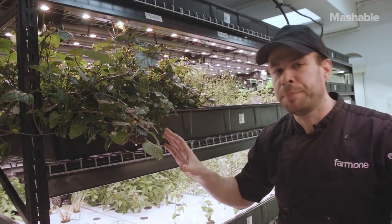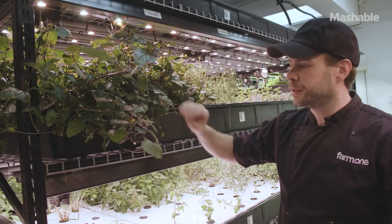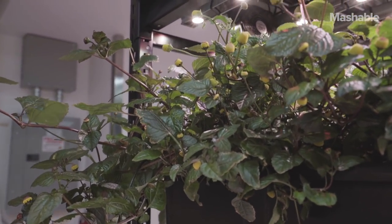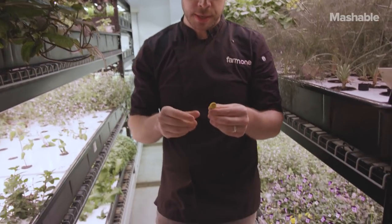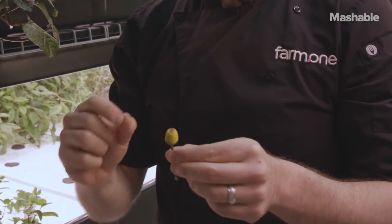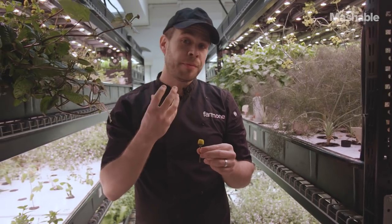This is called toothache plant, and it's native to the Yucatan Peninsula. It grows these nice dark green leaves, but what we really grow them for are these buds. Each of these buds contains thousands of little flowers. And when you chew it, it numbs your mouth — it's very spicy, almost salty, it makes you salivate. It's very acidic. It's very wild. It's very weird.